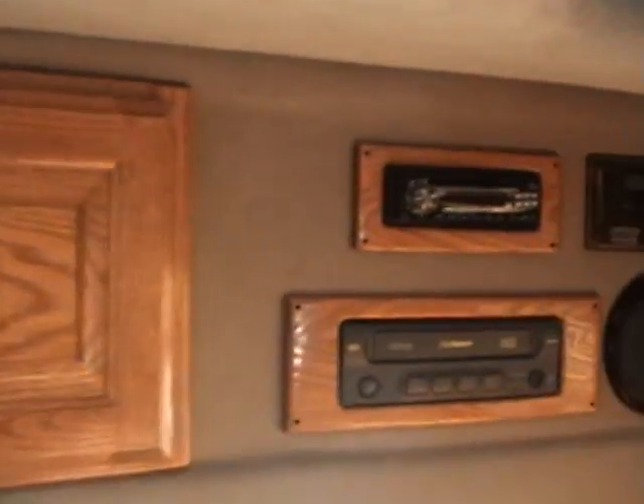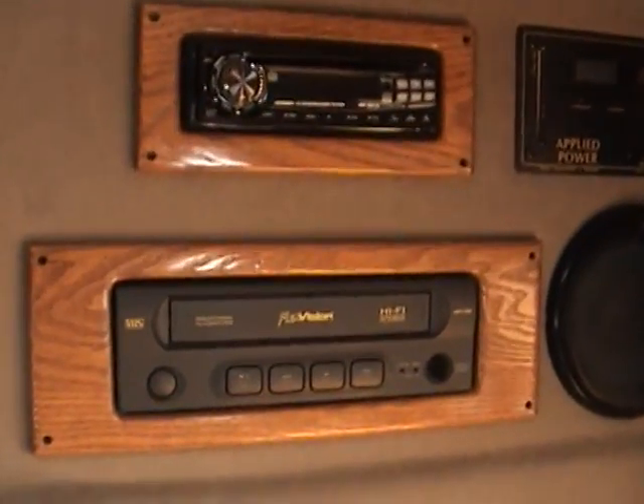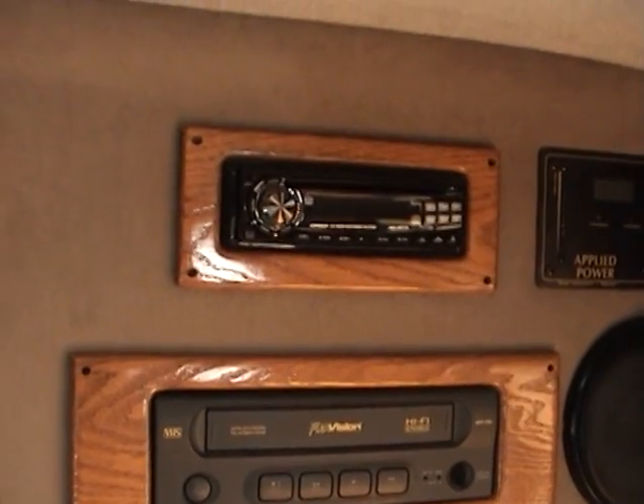In the front part of the coach is a storage cabinet. Entertainment features on this side, including a VCR and an AM FM CD player. And on this side over here, a small mounted television.